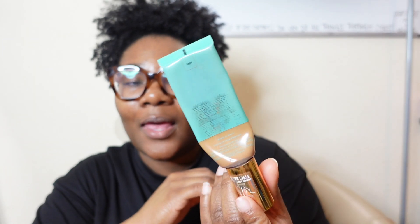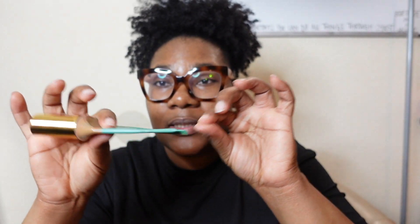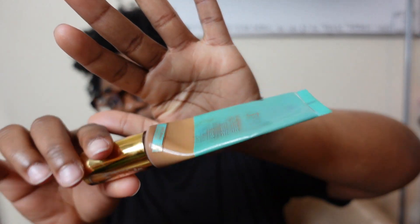The next makeup product is the Juvia's Place hydrating foundation. My color is Lagos, and when I say this is the perfect match — I'm gonna do an updated makeup routine with this product. All that's left is what's here, and I have three bottles as backups. That's how much I love this. I need to get sponsored by Juvia's Place because this is finished and I have three more bottles to use. Every time I go to pick up foundation, this is what I'm using.